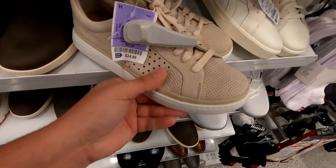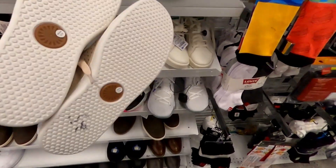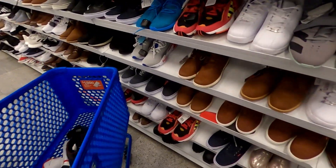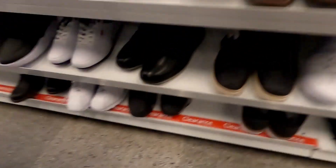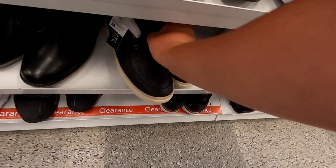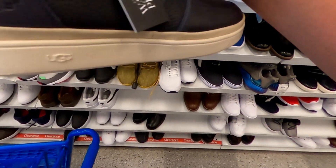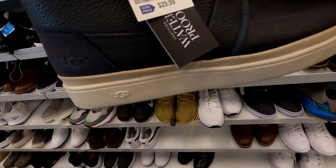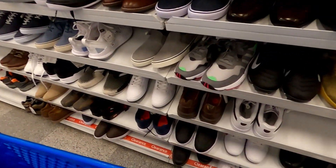These are some Uggs for $25.00, let me check these out. Some Ugg boots size 11 for $29.99 — we'll check those out.